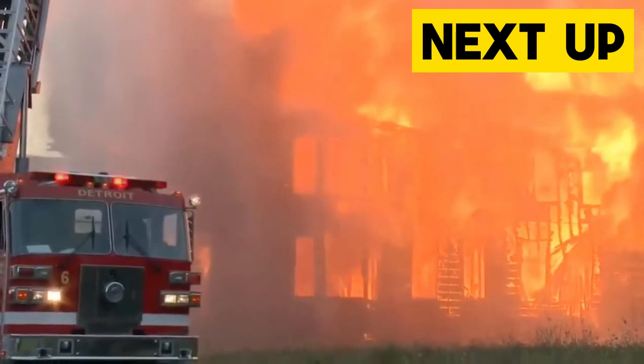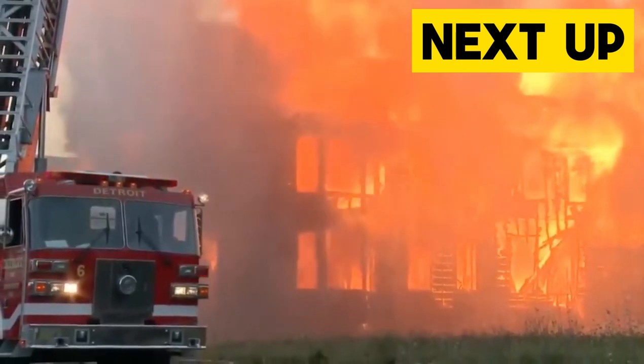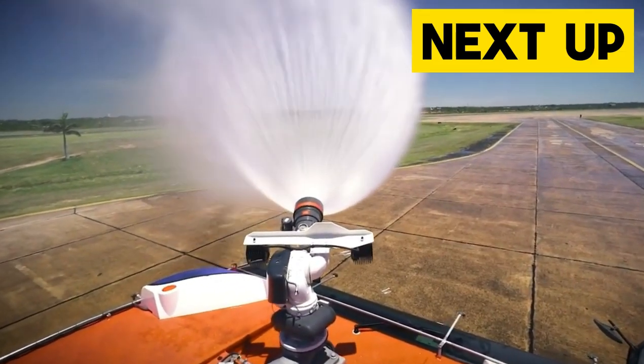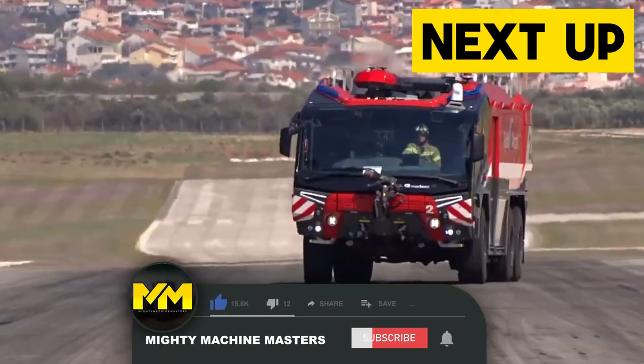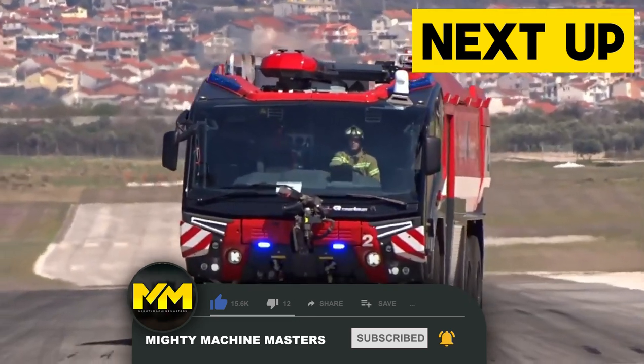Welcome to another action-packed episode of Heavy Duty Machines at Mighty Machine Masters. Today we're going to be looking at some of the most insane fire trucks around the world. Before that, make sure to subscribe to the channel to get updates on the latest videos.